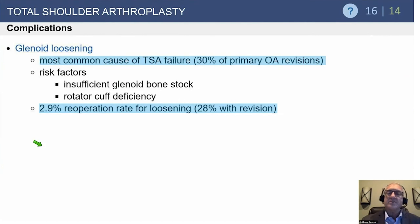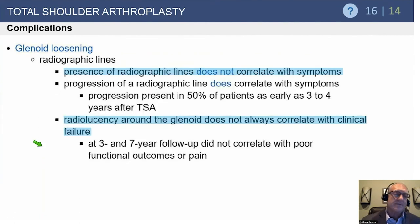Glenoid loosening is the most common cause of total shoulder failure over the implant's lifetime. More than 90% of glenoid components remain in place and functional without revision at 10 years. However, up to 40–50% of components may show radiographic signs of loosening at five years, while the revision rate at 10 years is less than 10%. Importantly, radiolucent lines do not correlate with symptoms; patients are treated symptomatically, and most do very well.